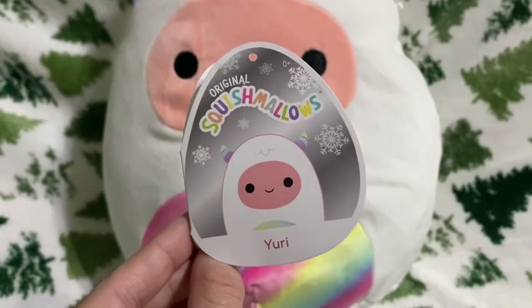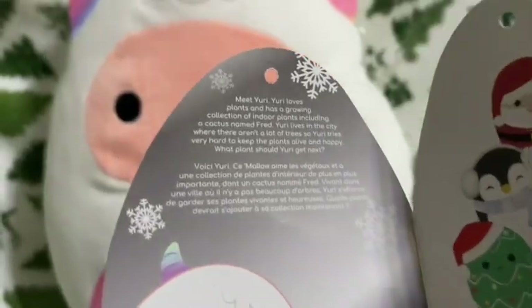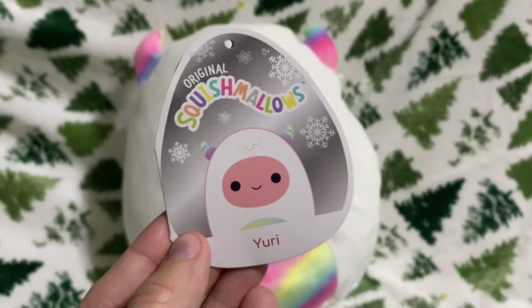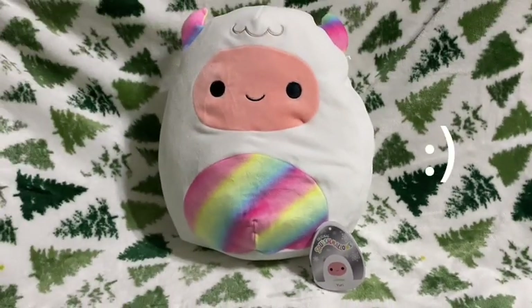Here is Yuri's tag — also from last year, hence the squad pic. Here is the bio. That is Yuri the 12-inch Yeti and I was very happy to get this cutie for Christmas this year.